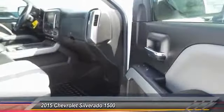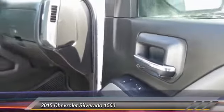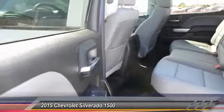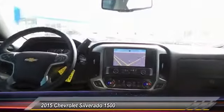Backup camera, keyless entry, heated seats, navigation system, traction control, steering wheel audio controls, automatic stability control, center armrest, OnStar one-year safe and sound service, power door locks.